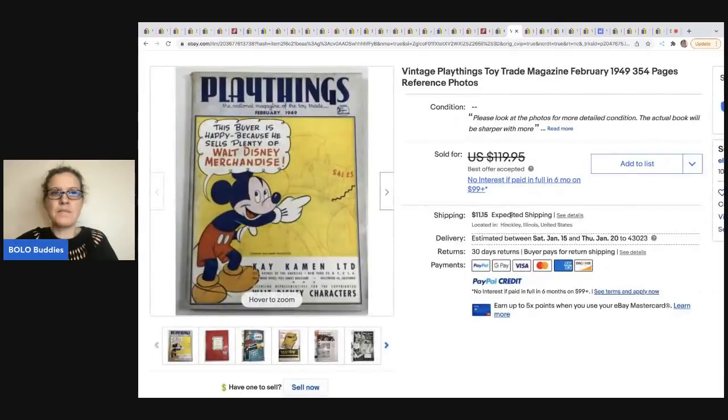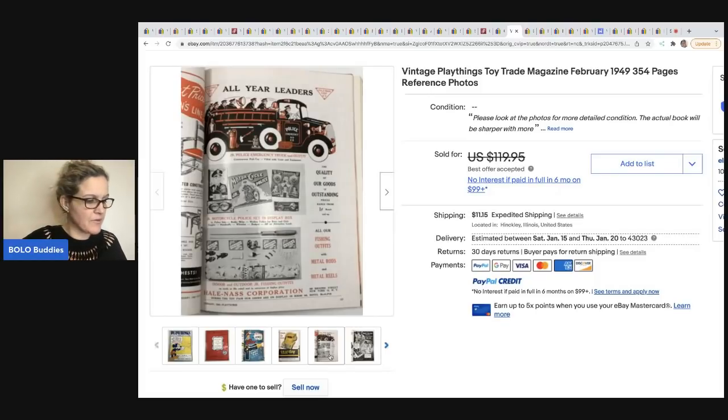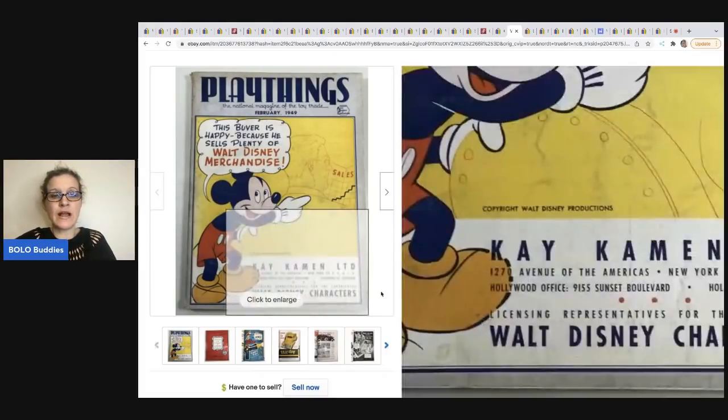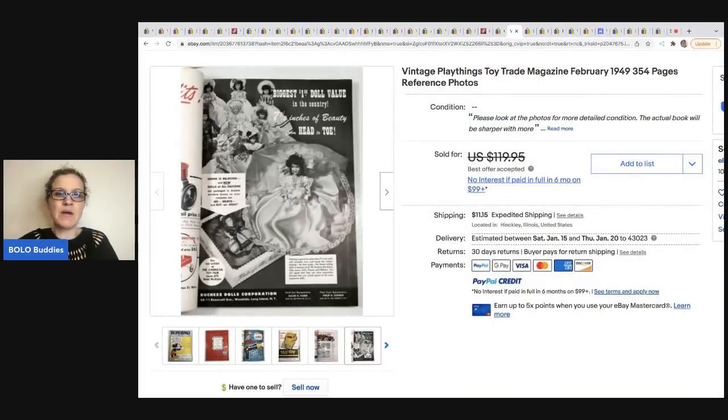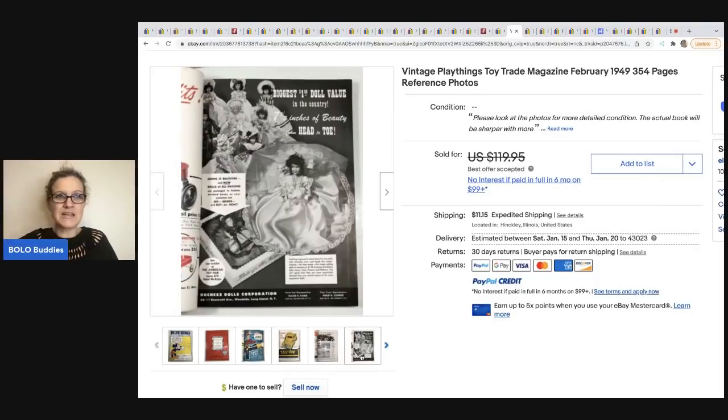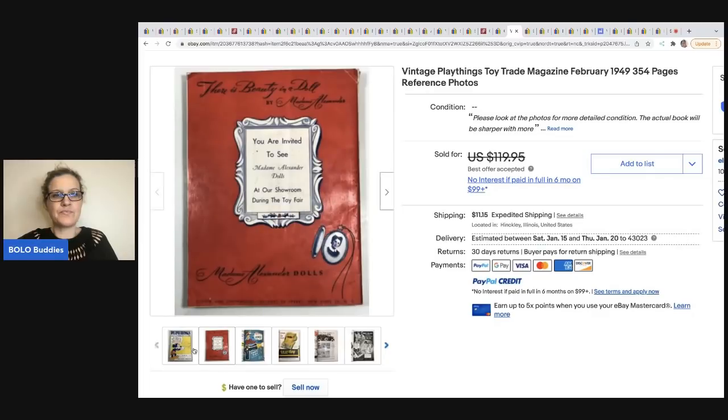The next item comes from Electric Garage Sale. This came from an estate clean out, so cost of goods was just labor. This is a vintage Playthings toy trade magazine from February of 1949. I do not know what the best offer was that was accepted — the buyer did pay shipping — and definitely an item to be on the lookout for. What I thought was cool is how he showed some of the pages and articles inside.